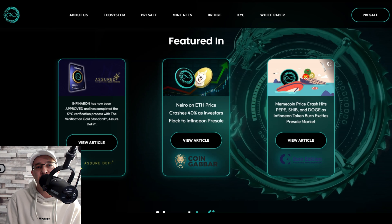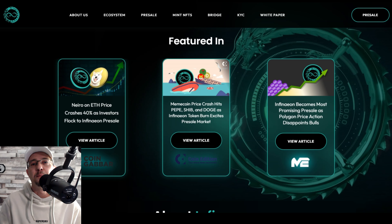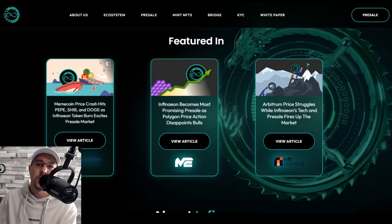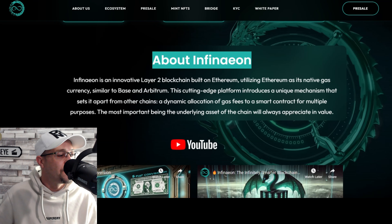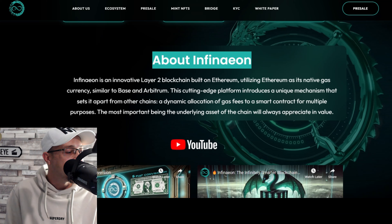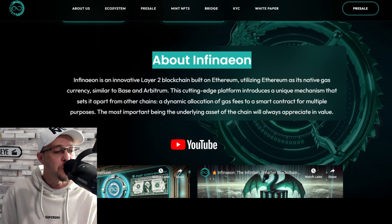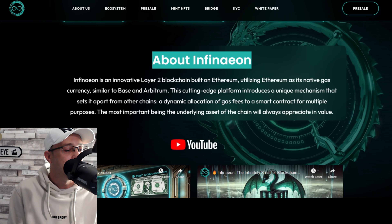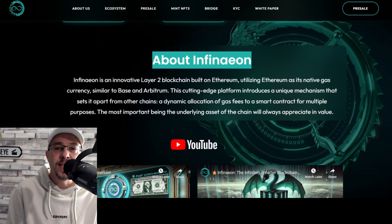Ethereum is looking for something that does something different. This is where Infineon says it's different: every single time a transaction happens on the network, that transaction automatically gains value. Infineon is an innovative layer 2 blockchain built on Ethereum, utilizing Ethereum as its native gas currency. Similar to Base and Arbitrum, it introduces a dynamic allocation of gas fees to a smart contract, with the underlying asset of the chain always appreciating in value.